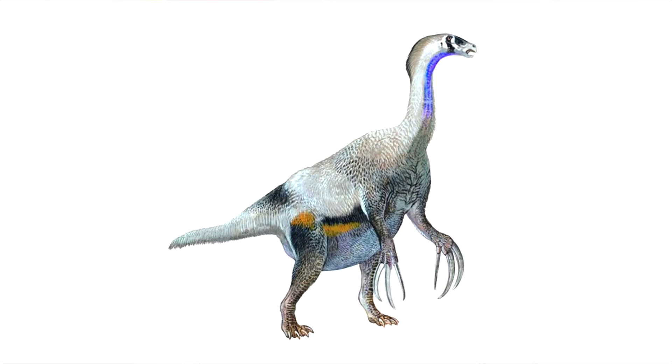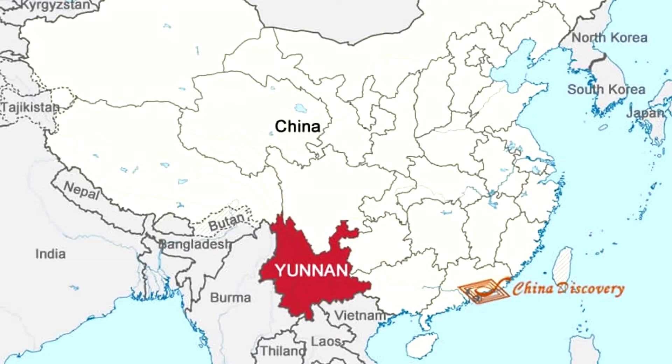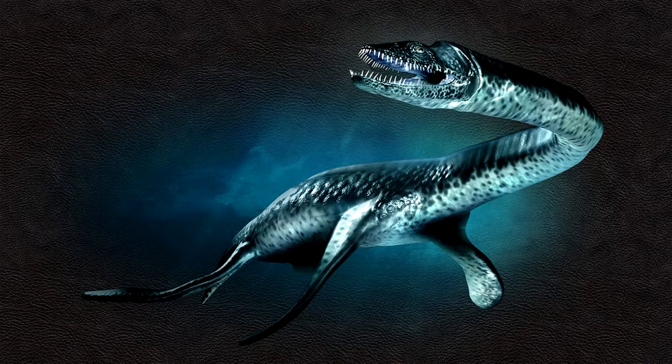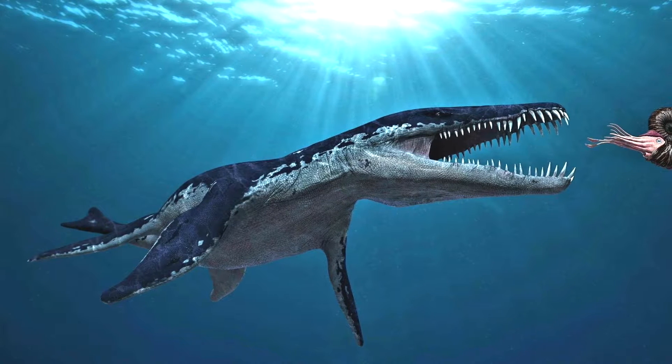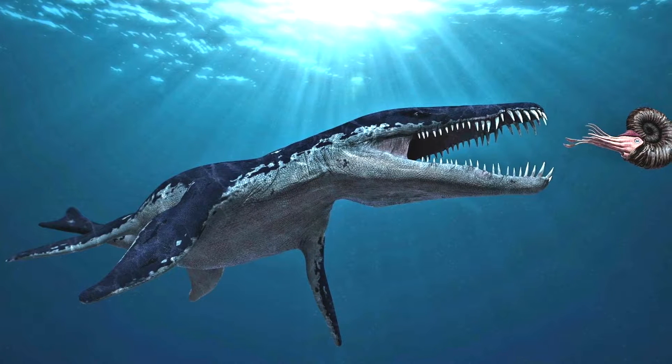But there's one non-dinosaur reptile that's fascinated me ever since I heard of it. It's a marine reptile from Yunnan, China, and while my knowledge of marine reptiles goes only as far as Plesiosaurus, Mosasaurus, and Liopleurodon, when I first heard of this mid-Triassic animal, I was hooked.